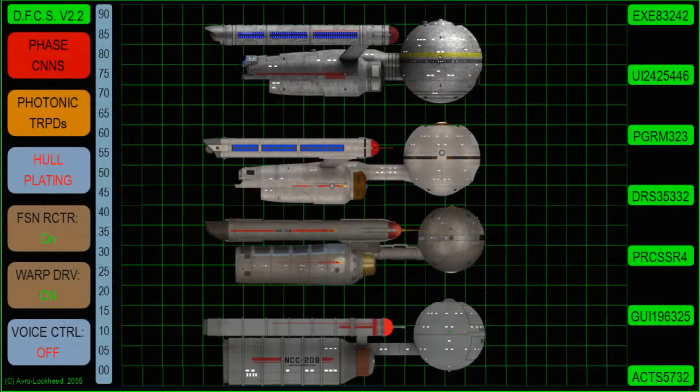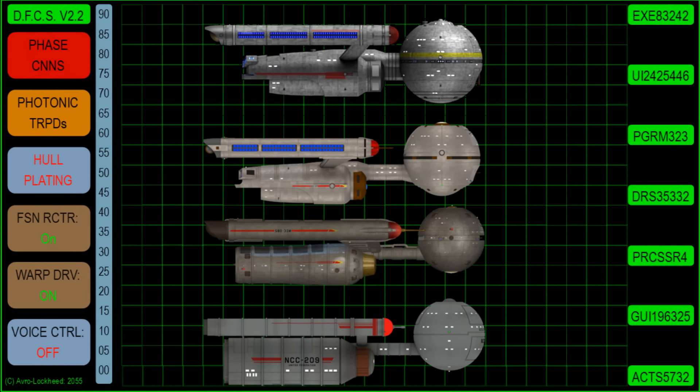On top of that, there have been numerous fan interpretations, which I'll be flashing up on the screen. There are a lot of them, and they're very different, although they're all based on that very same simple design.